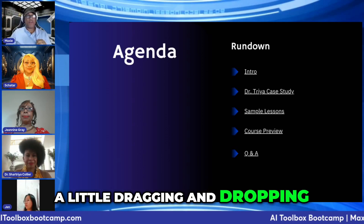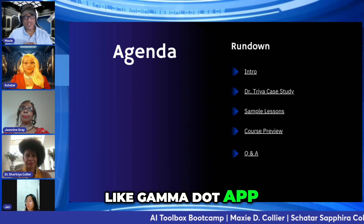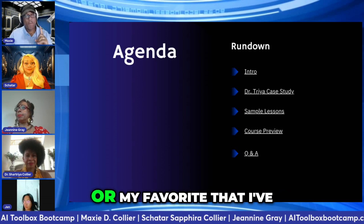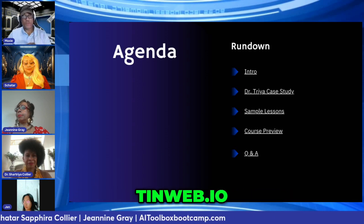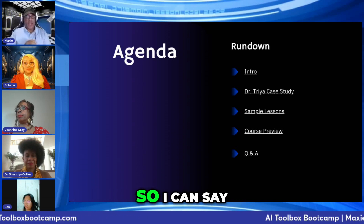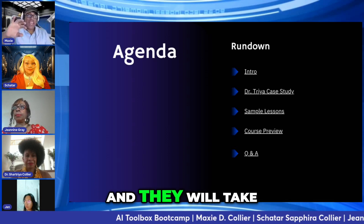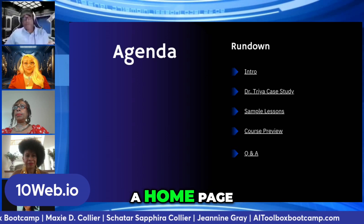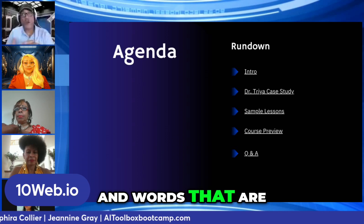We still have to do a little dragging and dropping, but if we go to a website like gamma.app, or card.co, or my favorite that I've been using most recently, 10web.io — any of these sites will allow us to type a few keywords. So I can say 'freelance art director professional website,' and the AI will spin up a website for me. This will have a homepage, a contact form, and images and words that are in my industry.